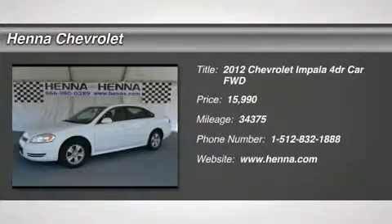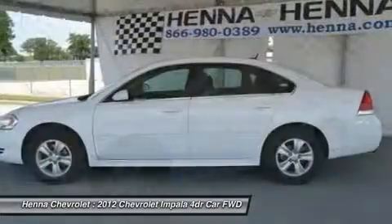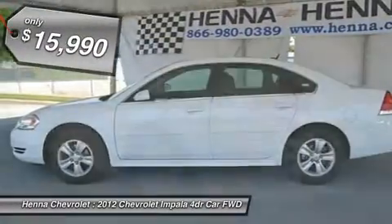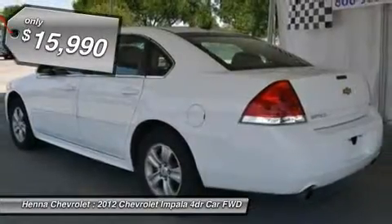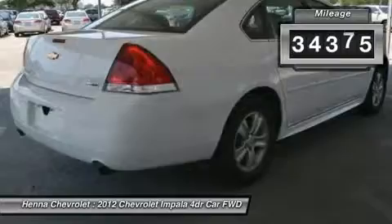3.6L V60 GIDO HCVVT. A favorite among Chevy buyers, this 2012 Impala LS is both spacious and comfortable. With plenty of legroom, your passengers won't complain when traveling in the back seat.